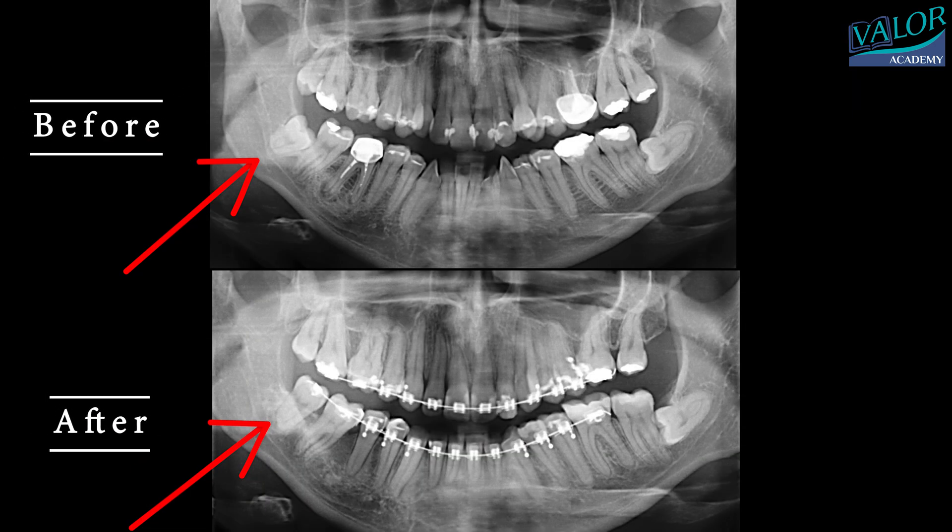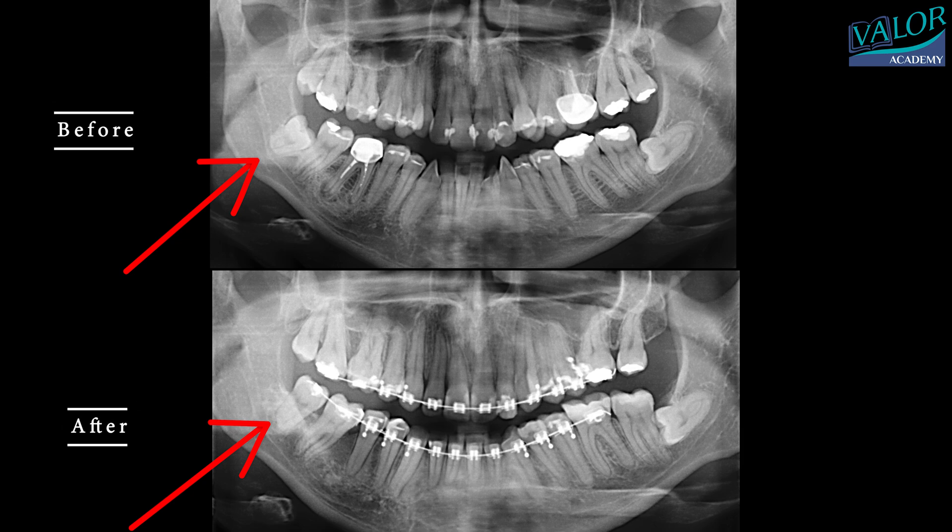The wisdom tooth's position and its eruption after space was created for it can be clearly seen. Thanks for watching!